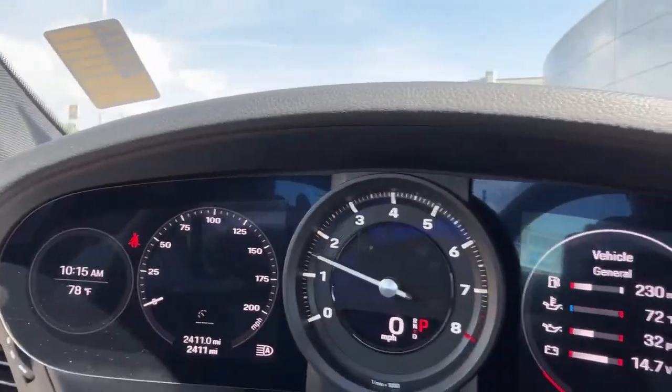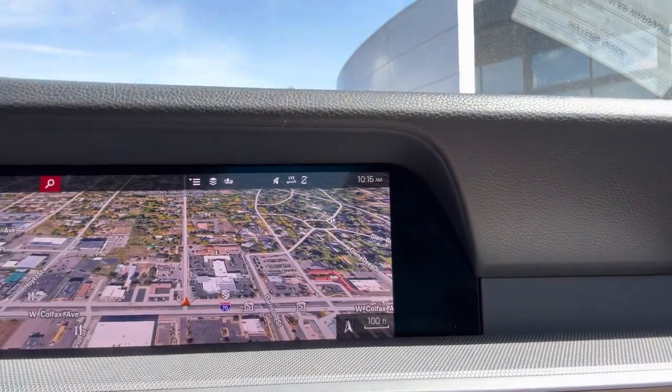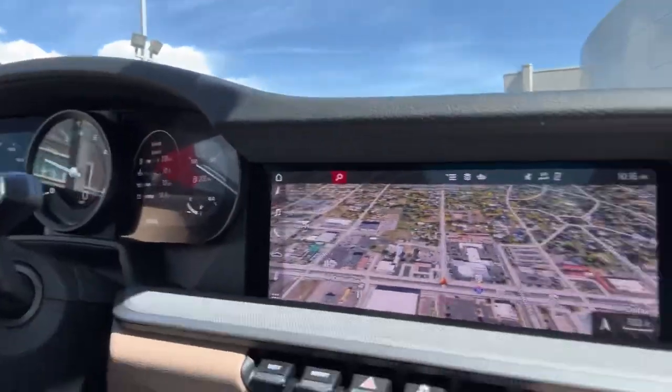I did want to show you the gauge clusters — the navigation is simply fantastic. So if you have any questions or want me to take it out for a spin, I'm more than happy to do that. I can mount the camera up, get on the highway, maybe have a little fun with it — totally up to you. Just wanted to provide you that video and look forward to hearing from you. Have a great day!